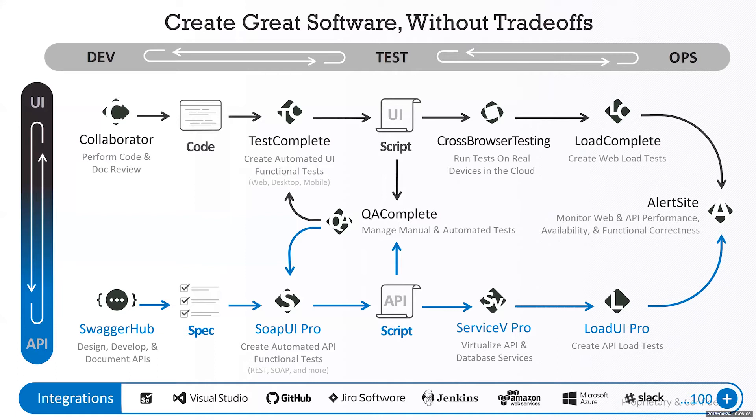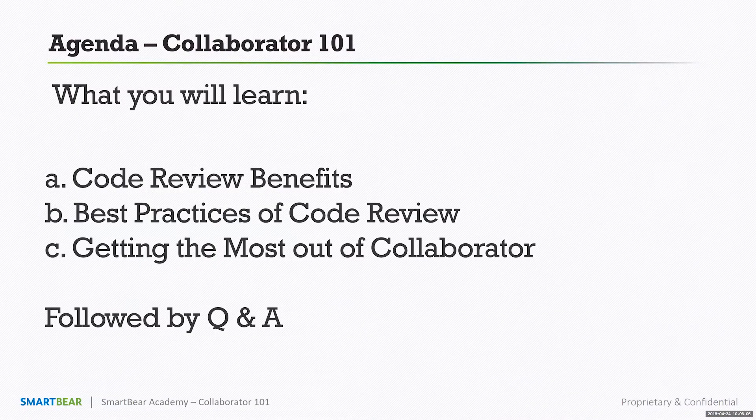Good morning everybody, this is John. The 101 is designed to be not just a look at Collaborator, but also a discussion around peer review in general. First, we'll talk about the benefits of code review — why we want to do code review in the first place, whether with Collaborator or without.